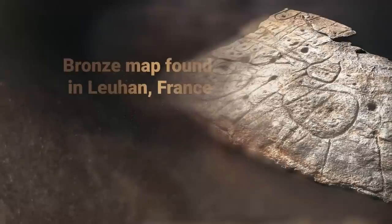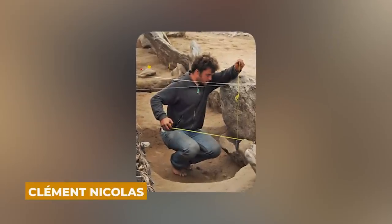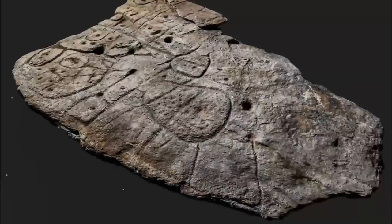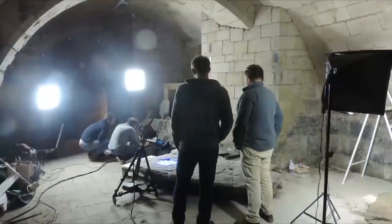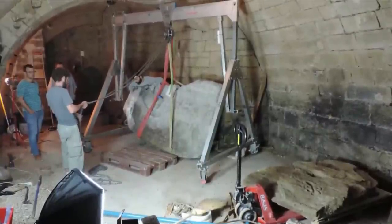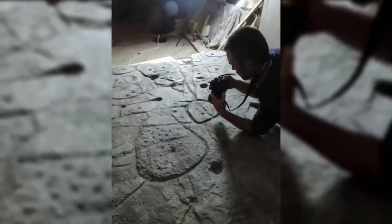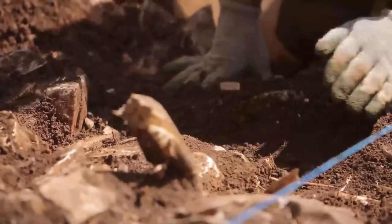The next archaeological discovery is the bronze map found in Luján, France. A team of academics headed by Clement Nicolas, an archaeologist at Bournemouth University, were intrigued when they first viewed archival pictures of a shattered schist slab kept at France's National Archaeology Museum. They assumed it was a map because the 7-by-5-foot stone was engraved with repetitive patterns connected by a network of lines. The slab was recovered in 1900 from a barrow in Brittany, where it comprised one of the walls of a stone tomb dating to the end of the early Bronze Age, about 1900 to 1640 BC.